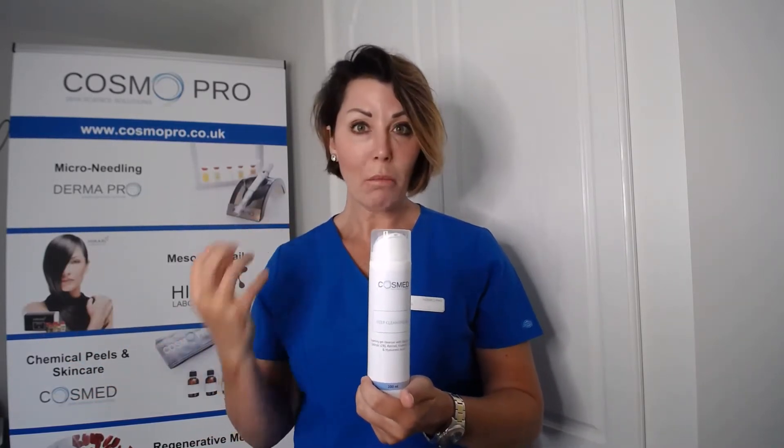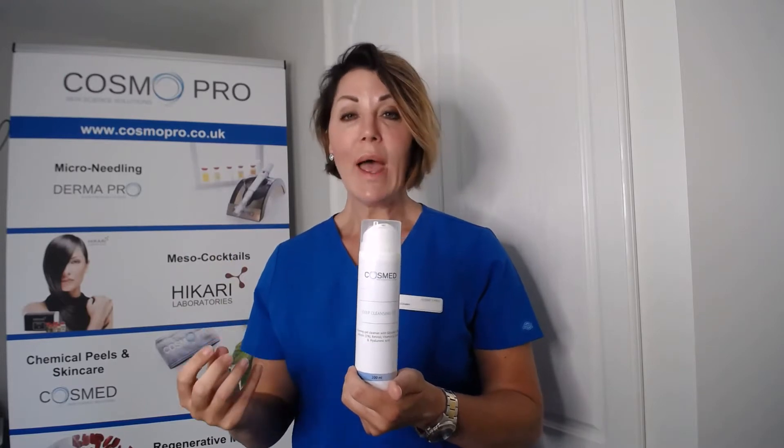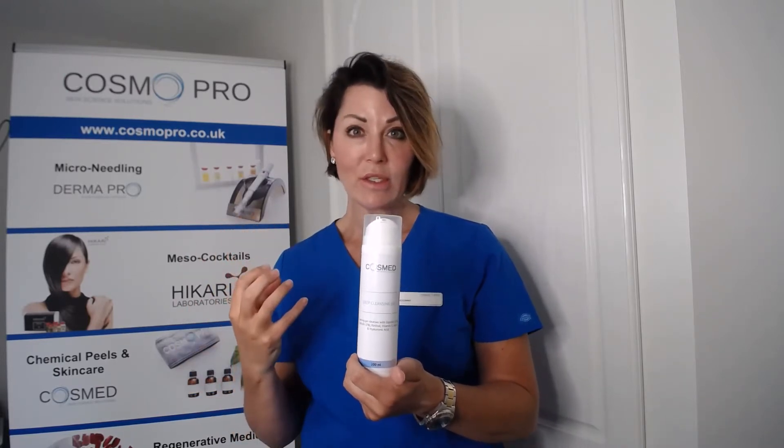You can also use the deep cleansing gel to prepare the skin for treatments. If your client is having microneedling or chemical peels and the skin is not healthy to start with, you need to slough away dead skin cells, hydrate, and trigger cell-to-cell communication. It's a gentle way of preparing the skin two to three weeks before microneedling or a chemical peel treatment.